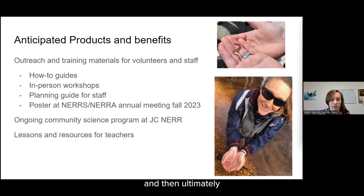Ultimately, starting in spring of 2024, we want to really launch this community science program at the J.C. NEAR as an ongoing opportunity for students and volunteers to get involved in, and then also down the road, work with teachers to develop lessons and resources.